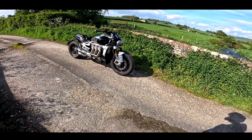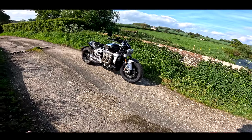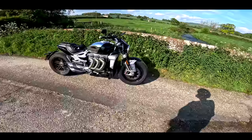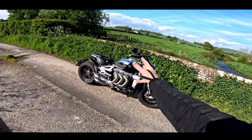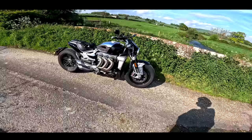Welcome back to the channel guys, and welcome back to the Rocket 3. This is a bike I've featured on the channel a fair few times, and there's a very good reason for that — I absolutely love these. As I'm getting older, now in my 50s — I'm 51 — I find myself hankering a bit more after a big cruiser type bike.